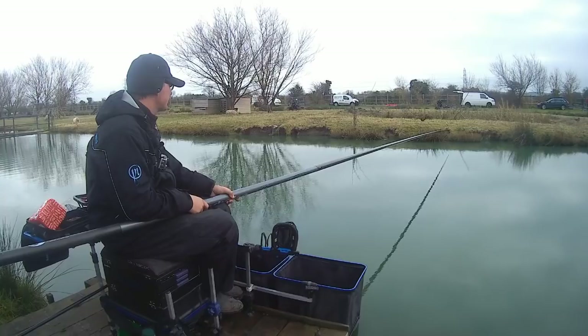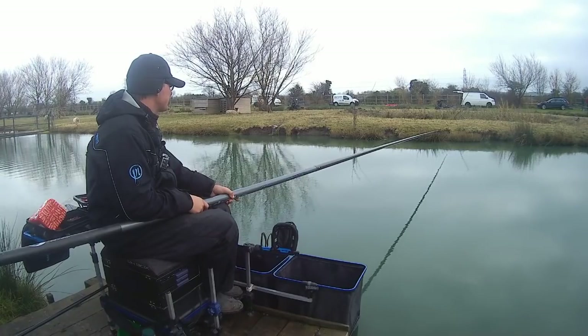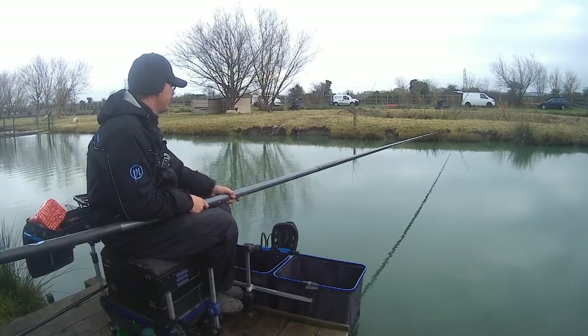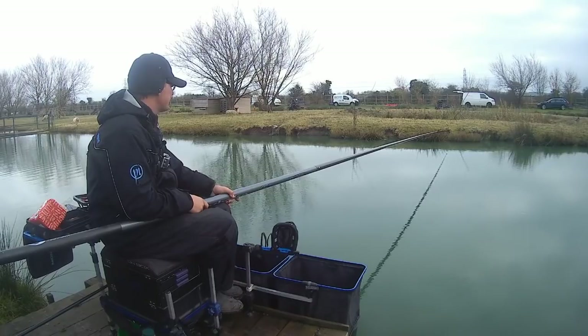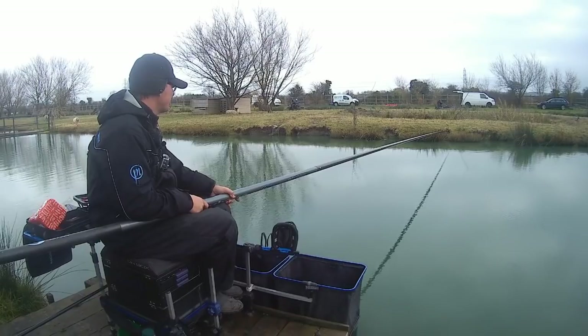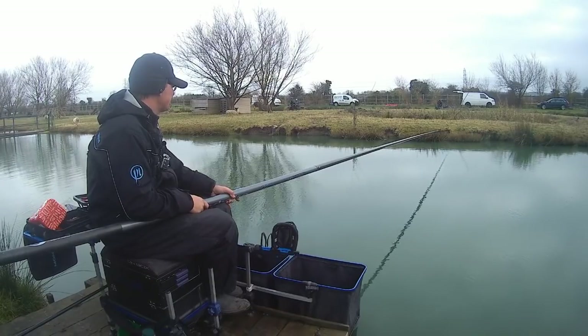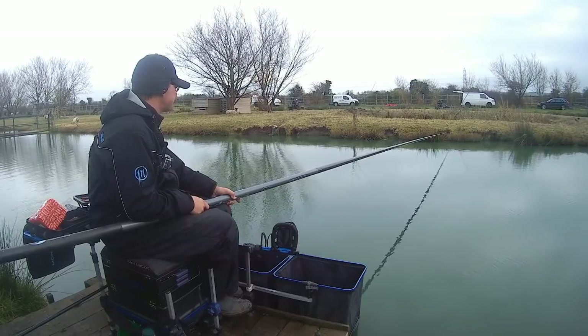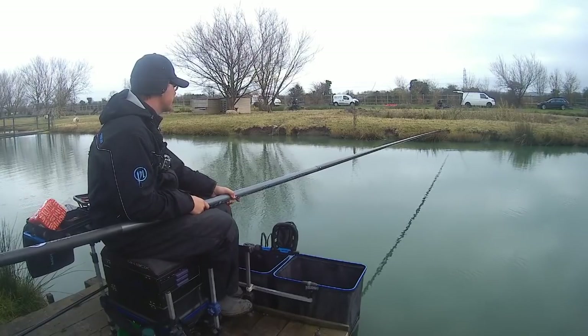I went back out again, did the same thing, hooked another one - didn't think he was as big - but he pulled out because he went a bit wild. I thought I've got to change now because every fish counts today, it'll be rock hard. The peg on the bridge to my left has had a few caught - he's just put another one in his net. I can't see what anybody else in my section is doing, but I'm getting indications on this bread which is good.